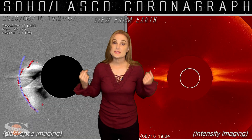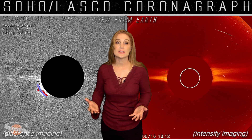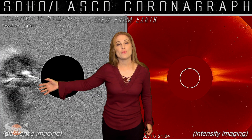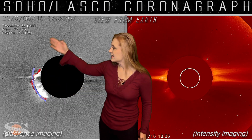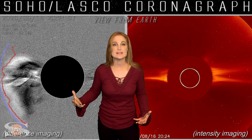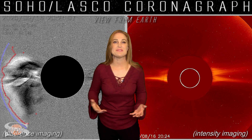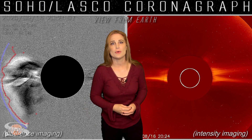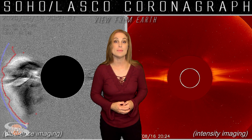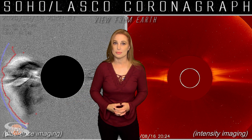Switching to our coronagraph view — this is the view from Earth, basically looking at the Sun as if it were in eclipse. You can see that solar storm being launched off to the east of Earth. It is definitely a partial halo, and because it's incredibly bright and dense, that means it's moving a bit faster than the weak storms we've seen over the past couple years. That is yet another indicator that solar cycle 25 is ramping up, and it looks like we could get clipped by this storm in the next couple days.